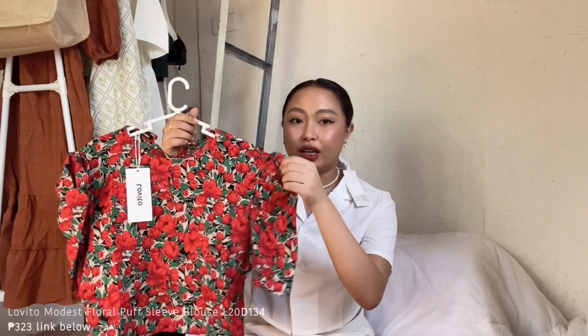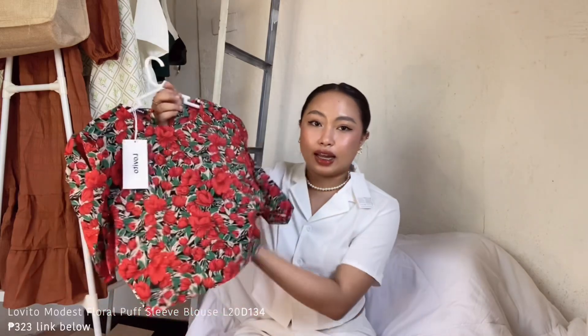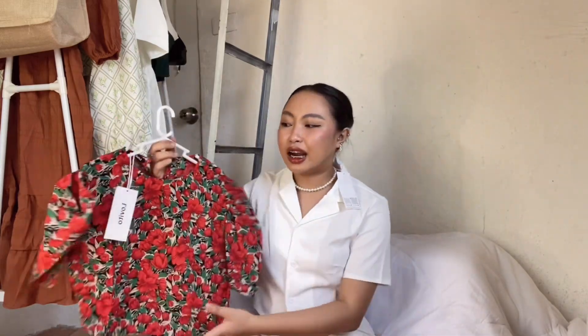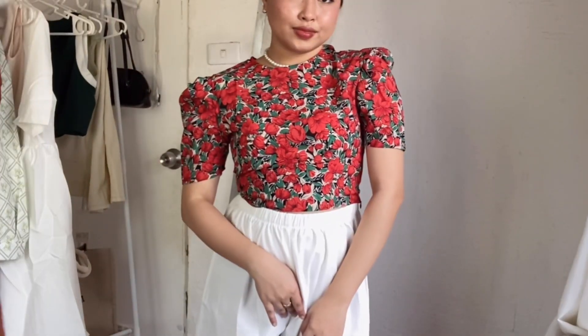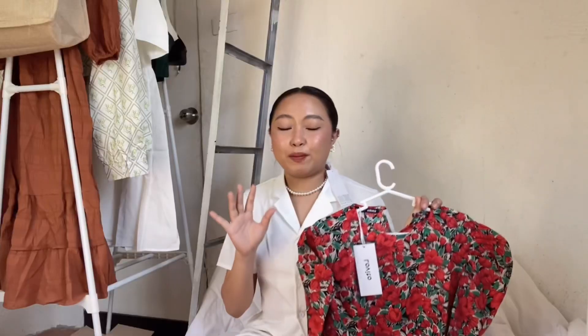Next up is this one — it also has a coffee sleeve. The fabric is a bit thin, but nothing shows underneath since it's dark colored. It also has buttons at the back. This is the last clothing item in the decent, modest category.